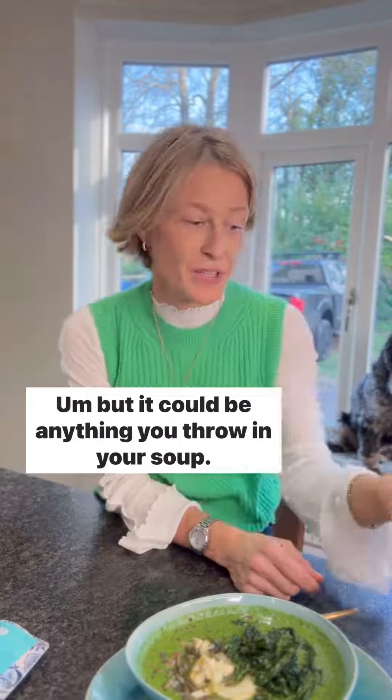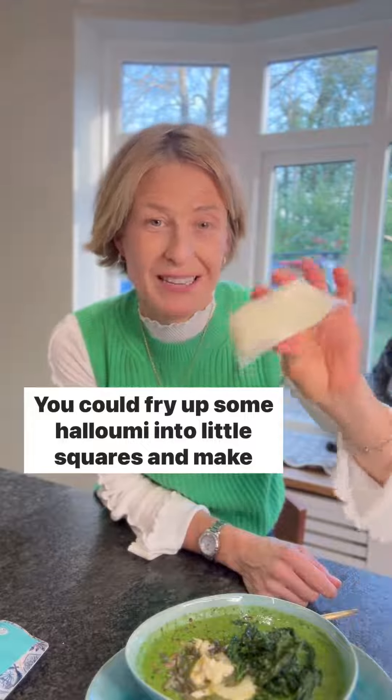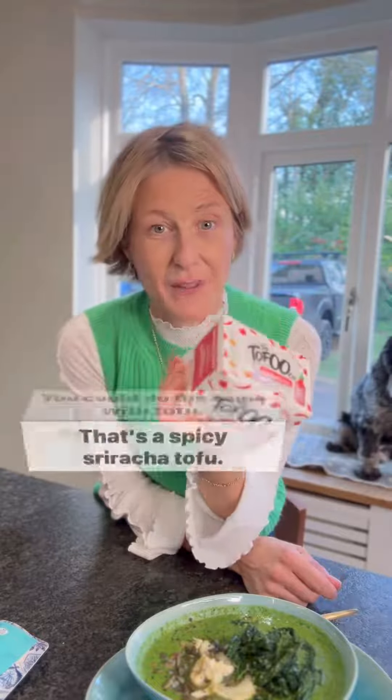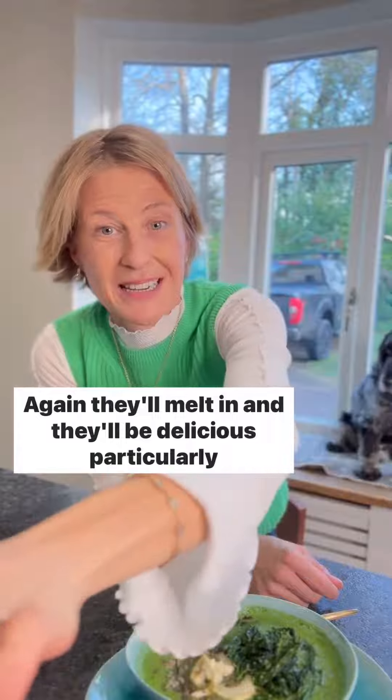But it could be anything you throw in your soup. You may want to put a tin of beans in there. You could fry up some halloumi into little squares and make halloumi croutons. You could do the same with tofu — that's spicy sriracha tofu. You could put mozzarella balls on the top; they'll melt in and they'll be delicious, particularly in things like pumpkin soup.